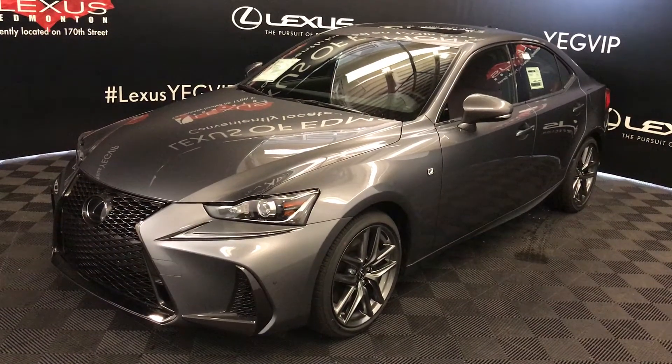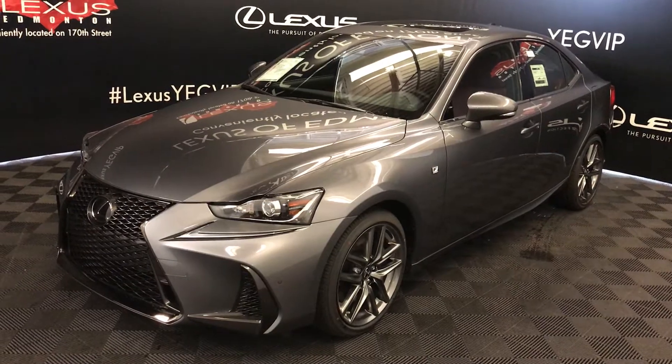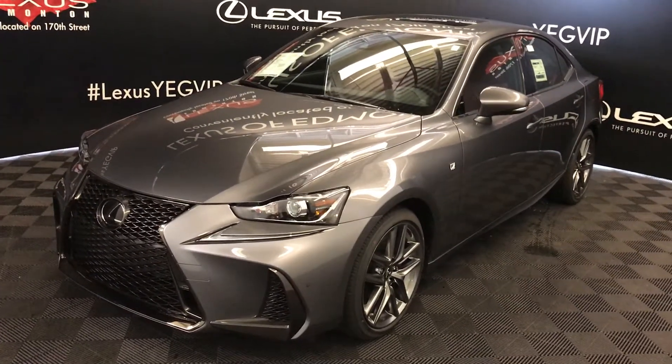Gray exterior, Rioja Red NuLuxe interior material. Four-door, five-passenger — this is the F-Sport Series 2.